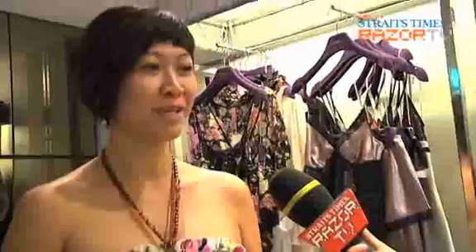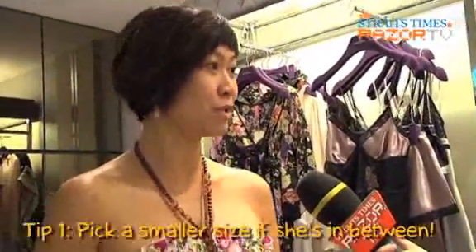Number one: do your homework. Find out what size she is. Be careful when she's in between — always pick a smaller size. It's more flattering.